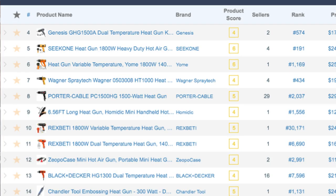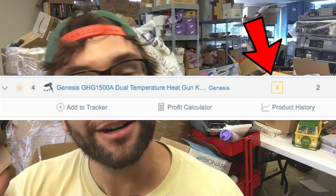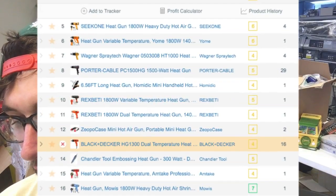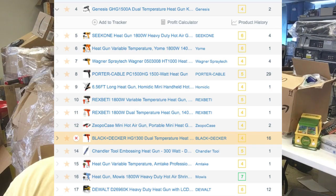The first organic item is the Genesis GHG dual-temperature model — I own two of these, they work fine. When you hover over it, you see the product image and the product score. Each individual listing has its own product score — higher is better; lower means it's easier for you to take their spot. After that you have number of sellers: one-seller products are usually private label, two sellers might include Amazon warehousing. Looking further down, Porter Cable has 29 sellers and Black and Decker is at 13.